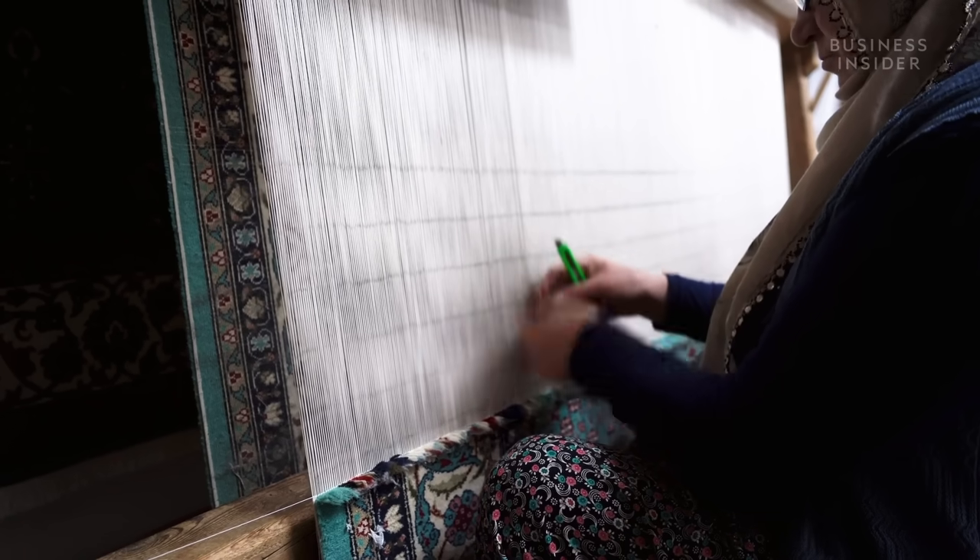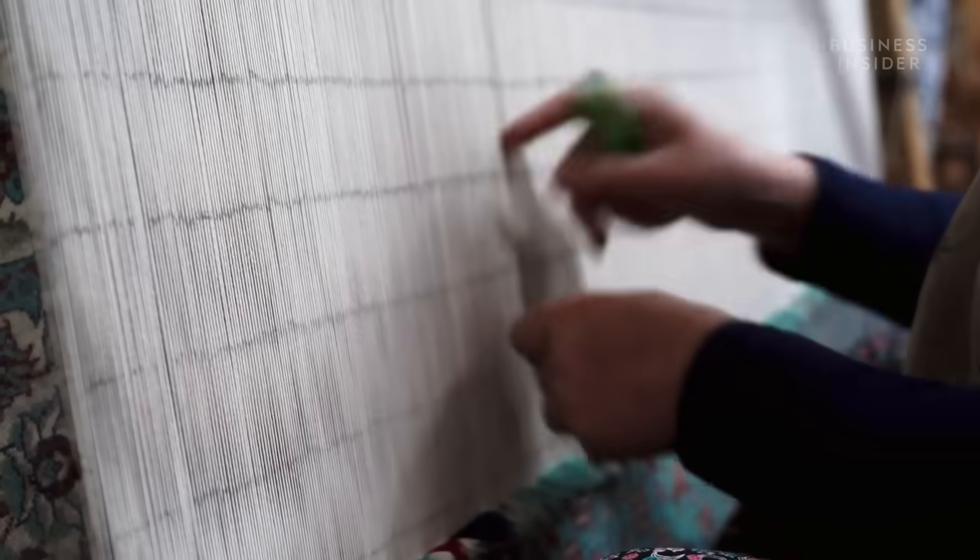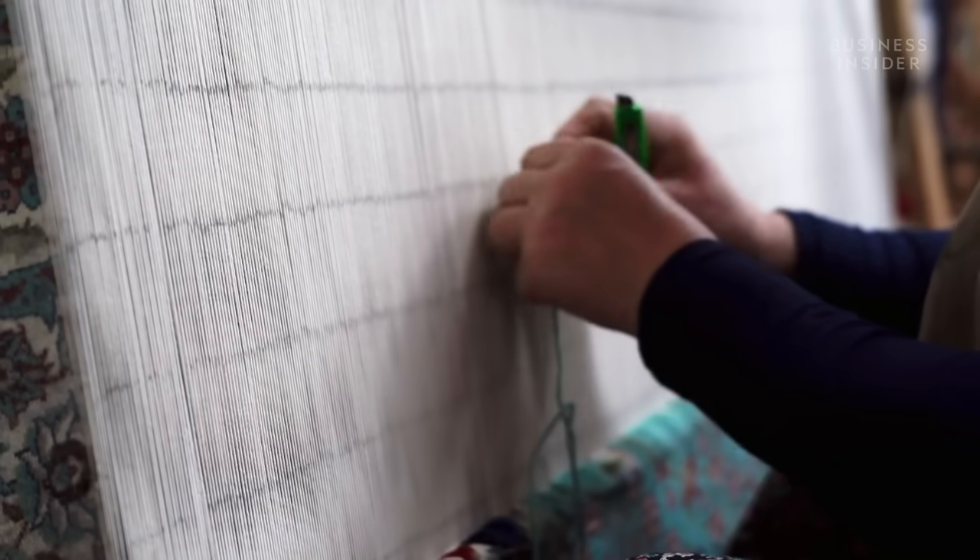But despite Iran's rich history of producing handmade rugs, the tribal rugs produced in rural villages could be under threat from a lack of young weaving talent.